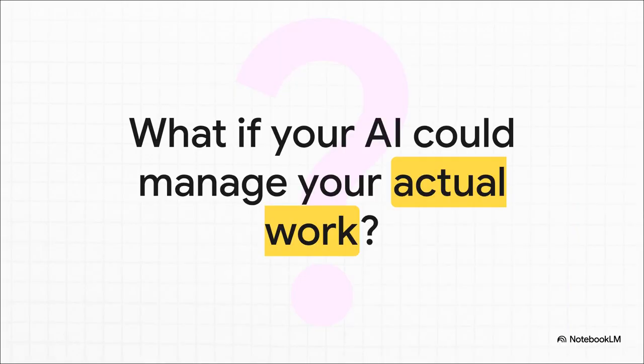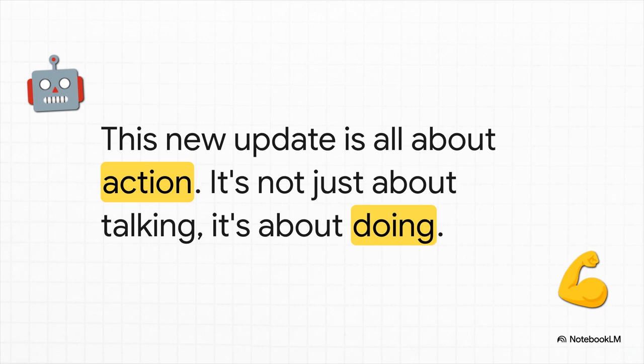Right now, most of us use ChatGPT for stuff like getting information, brainstorming ideas, maybe summarizing a long article. But what if it could do more? Like way more? What if it could actually start doing your work for you? That right there is the big reveal. We're talking about a shift from talking to doing. ChatGPT can now plug directly into your other apps to actually get stuff done. It's not just a chatbot anymore — it's an action taker.